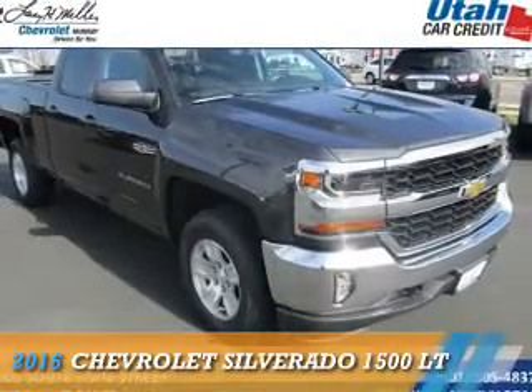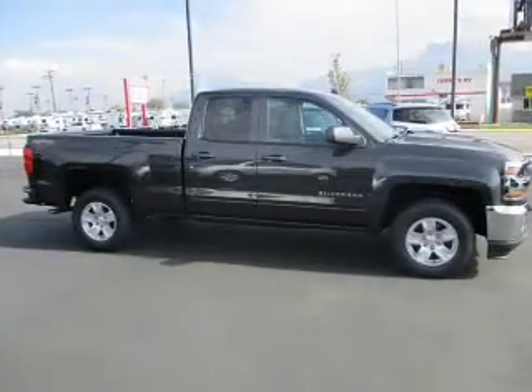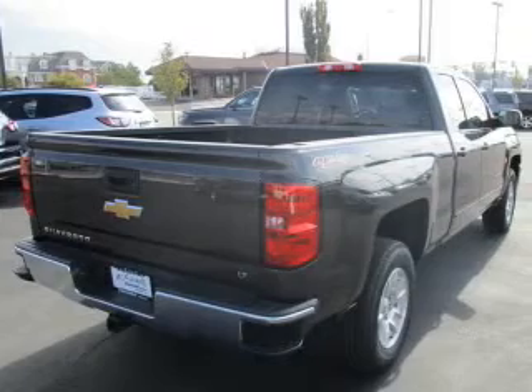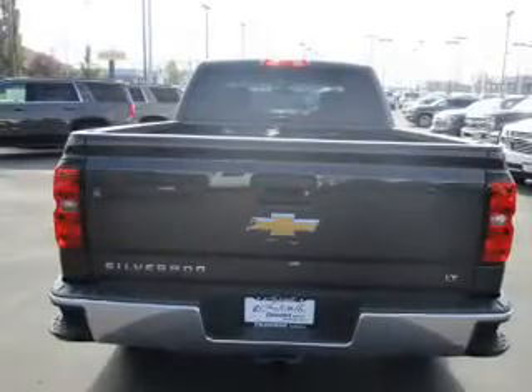Presenting the 2016 Chevrolet Silverado 1500. It's powered by four-wheel drive, a 5.3-liter, eight-cylinder engine, and an automatic transmission. The features include front tow hooks,